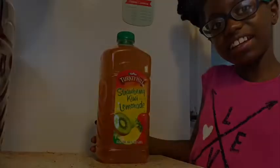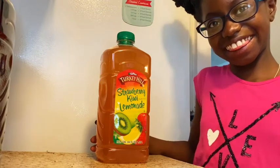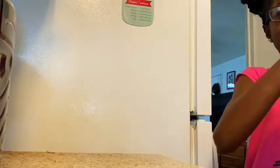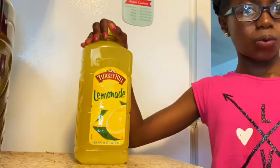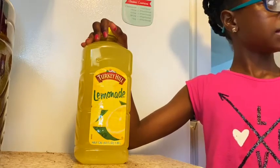Turkey Heel has a variety of drinks that we have just fallen in love with. One flavor being the Strawberry Kiwi Lemonade, as Maya was posing with it. Maya, by the way, is my goddaughter. Next, Maya is posing with the Turkey Heel Lemonade, so it's just a regular lemonade drink.